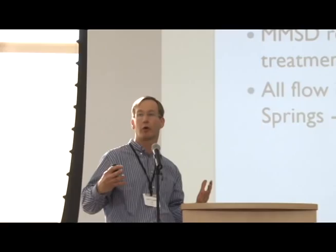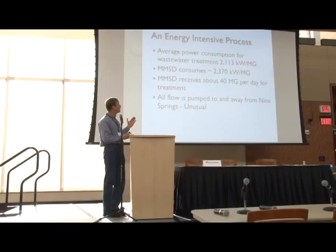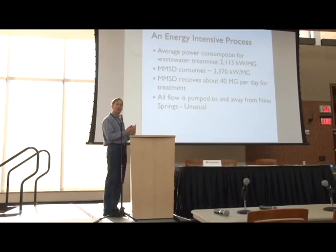From the time we pump water out of the ground to the time we use it — to pump it, treat it, get it to you, and then get it treated to standards that are suitable for discharge — usually for a typical municipality it represents about a third of their energy budget. That's pretty significant when you think about it. Of an entire city, a third of that energy is just to get water to and from you. So obviously it's something we'd like to reduce.